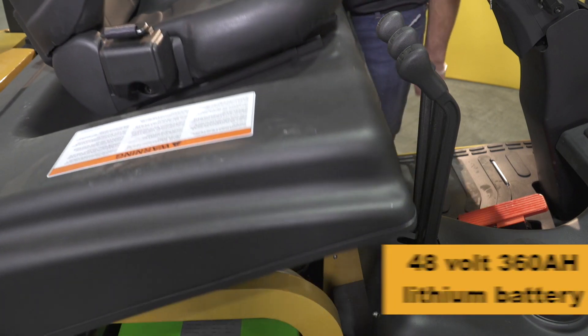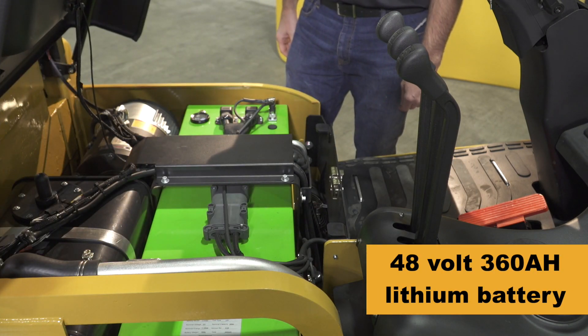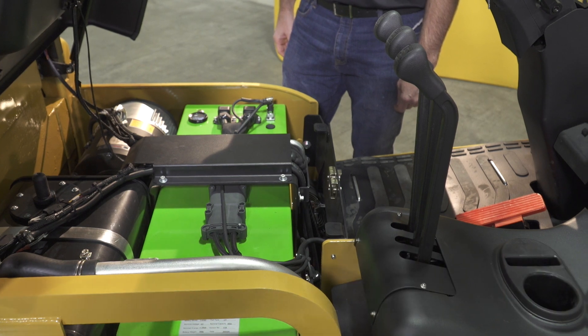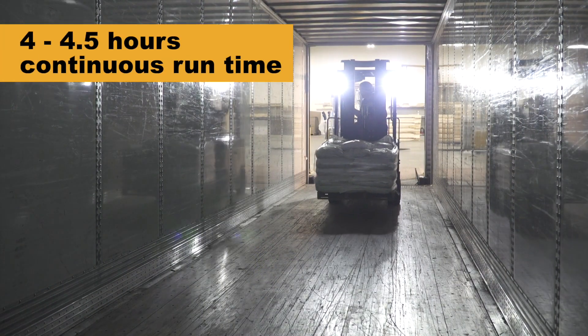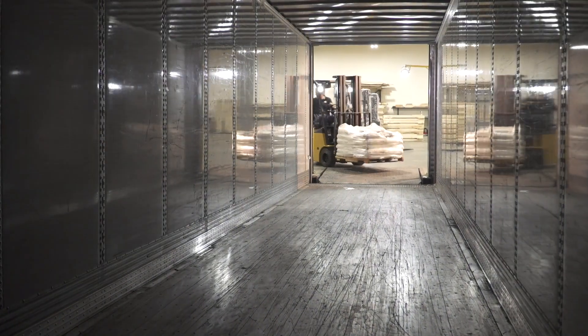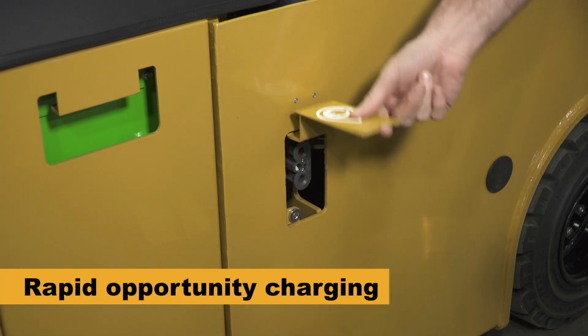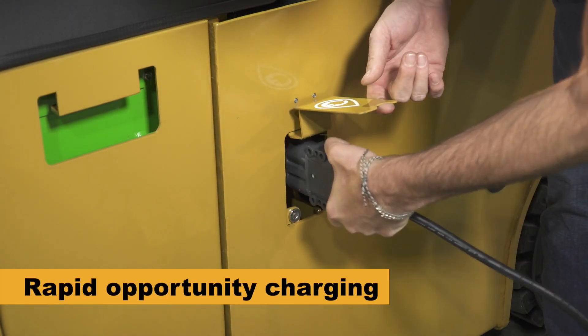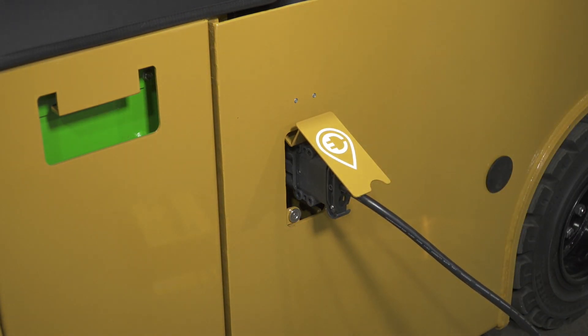Under the hood, the Spark features a UL-recognized 48-volt, 360-amp-hour lithium battery that can deliver 4 to 4.5 hours of continuous runtime, which is in itself impressive. The game-changer, however, is that the Spark can be opportunity-charged during short breaks at a rate of up to 1% of charge every 80 seconds to extend runtime when used with a three-phase charger.